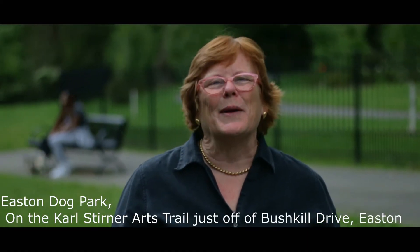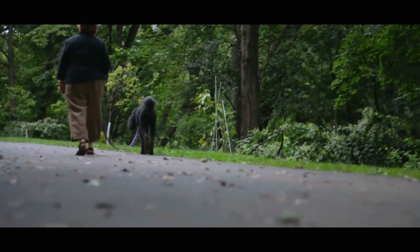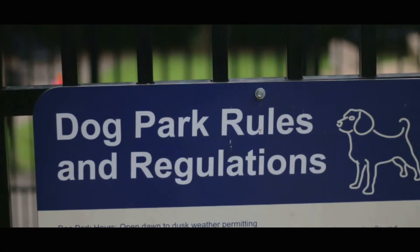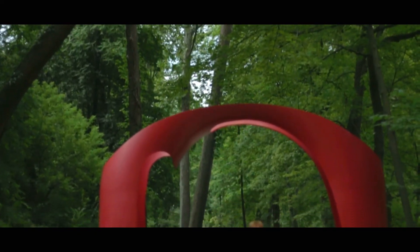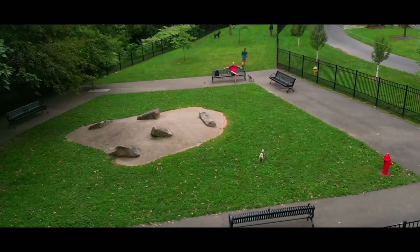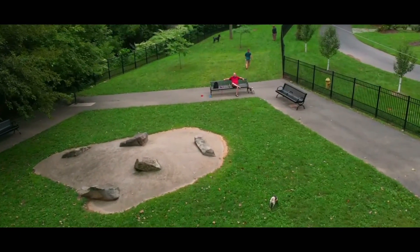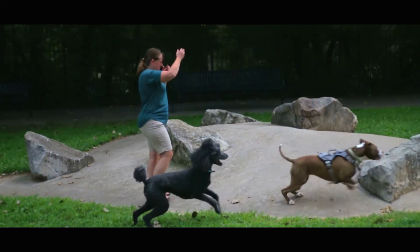Hi everybody, we're in Easton, Pennsylvania at the Easton Dog Park, just off of the Karl Stirner Arts Trail. It's a beautiful walk to the park — you pass lots of great artwork, and even the dogs have their own piece of art right in the middle of the park. It's a great park with lots of places to sit, as well as enough space for all the dogs to run around together. Thanks for joining me for part one of the dog parks of the Lehigh Valley.